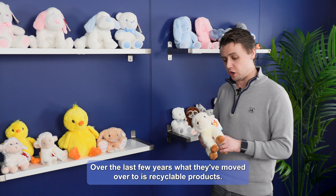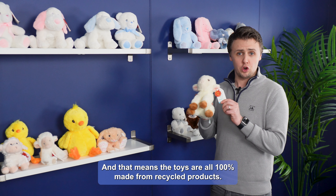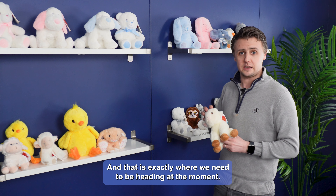Over the last few years, what they've moved over to is recyclable products, and that means the toys are all 100% made from recycled products — and that is exactly where we needed to be heading at the moment.